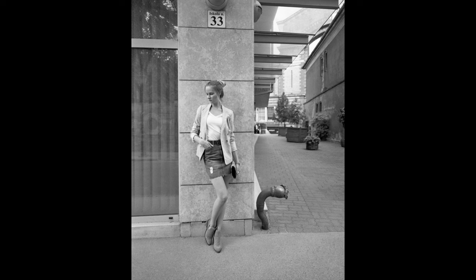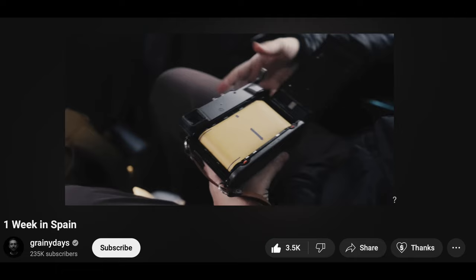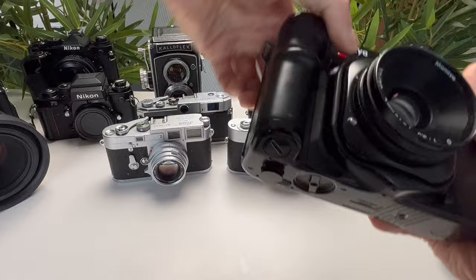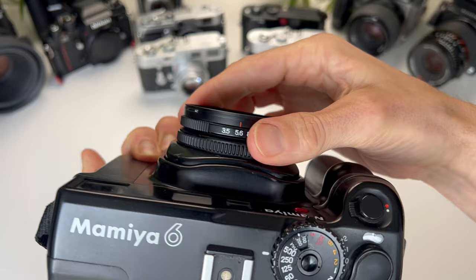First on the list goes to the Mamiya 7. I used to own this camera. It's a 6x7, pretty compact, medium format camera. I didn't really fall in love with the pictures or the format, but other big YouTubers absolutely love this camera. I tend to prefer the Mamiya 6, which is the smaller brother of the Mamiya 7. This is 6x6 format, but you've got the benefit of it having a collapsible lens, making it smaller for travel. I prefer the format and the size, and that's why I kept the Mamiya 6 over the Mamiya 7.